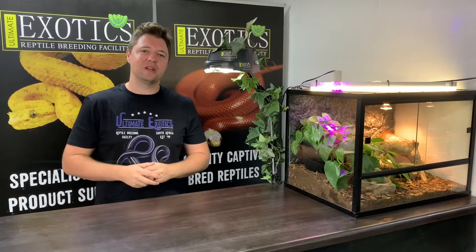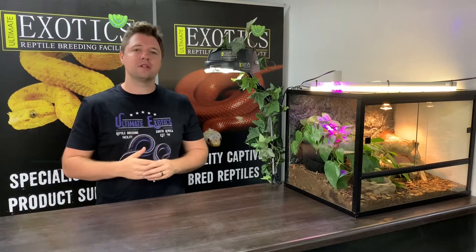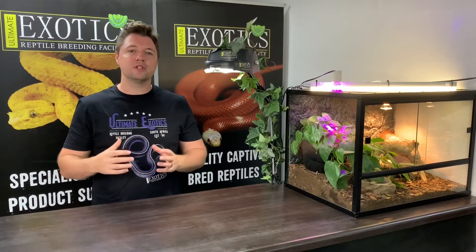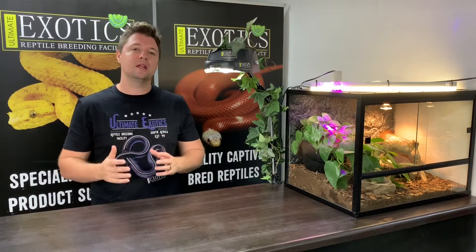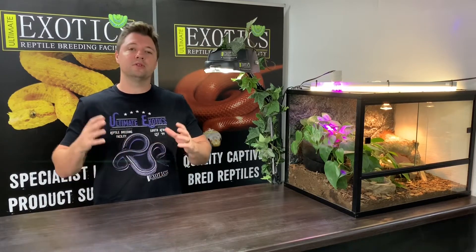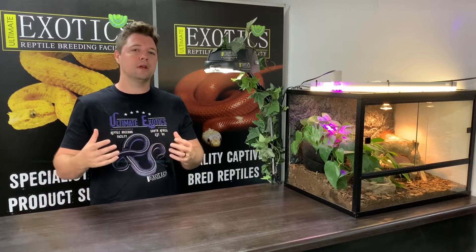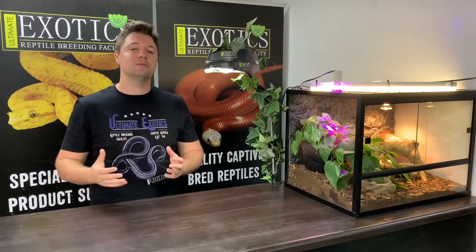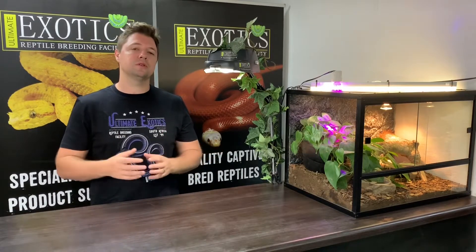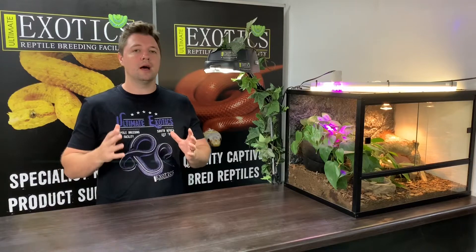Welcome back to Ultimate Exotics. In today's video we're going to be talking about a very special and new house snake mutation known as the blue-eyed mutation. For those of you that have followed Ultimate Exotics throughout the years, you would have seen that we are very passionate about our house snakes. We work with many different species and mutations, and have been familiar with the more common ones: the T-minus albino, which is a recessive mutation, the T-positive albino, and the hypermelanistic or hyper mutation, which is also a recessive morph.